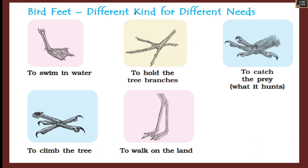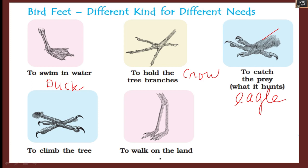Now we are going to see different bird feet used for different needs. To swim in water, birds have webbed feet — like the duck. To hold tree branches, birds have perching feet — like the crow or sparrow. To catch prey, birds have strong talons — like the eagle. To climb a tree, birds have sharp nails. To walk on land, you can see birds like the crane.